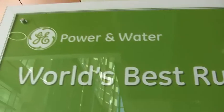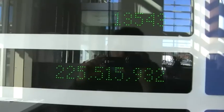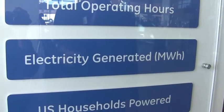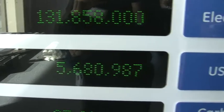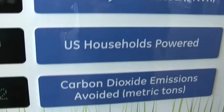We recently announced a $1.4 billion agreement with Caithness Energy to build a wind farm in Oregon that will be powered by 338 of GE's wind turbines. When completed, it will be larger than any other wind farm currently in operation. Globally, GE has installed 13,500 wind turbines, logged 225 million total operating hours, generated 131 million megawatts of electricity, and powered 5.6 million U.S. households.